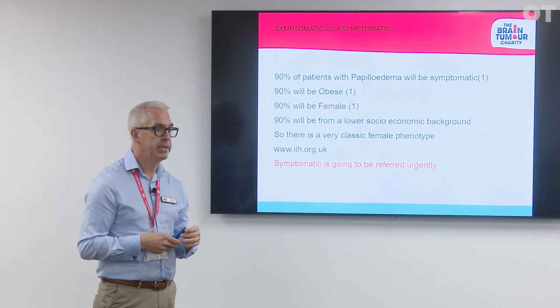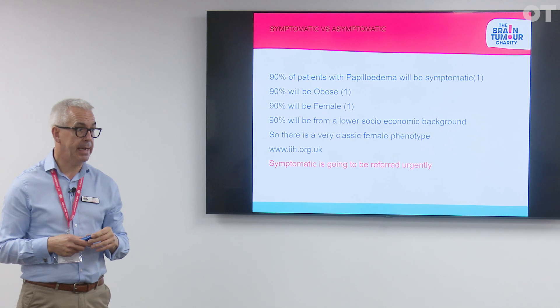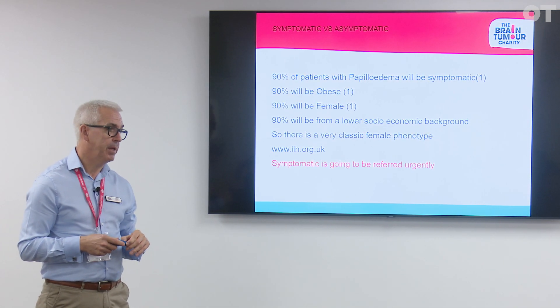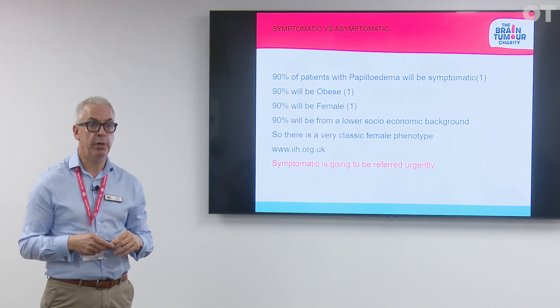90% of people with papilledema will tend to be symptomatic, 90% will be female, 90% will be obese, and 90% will come from a low socioeconomic background. Papilledema is a condition where the optic nerve is swollen, usually in the presence of elevated intracranial pressure as measured by lumbar puncture. It can be a sight-threatening and life-threatening condition affecting both children and adults.